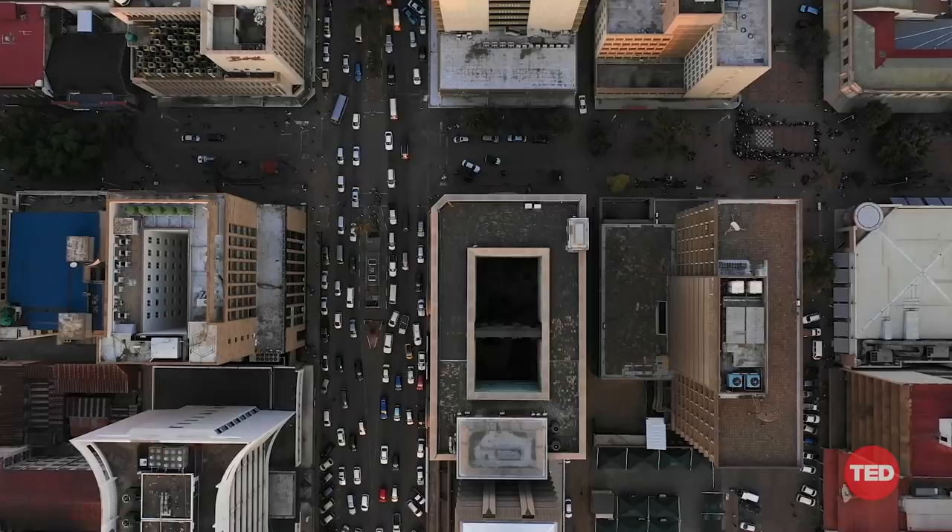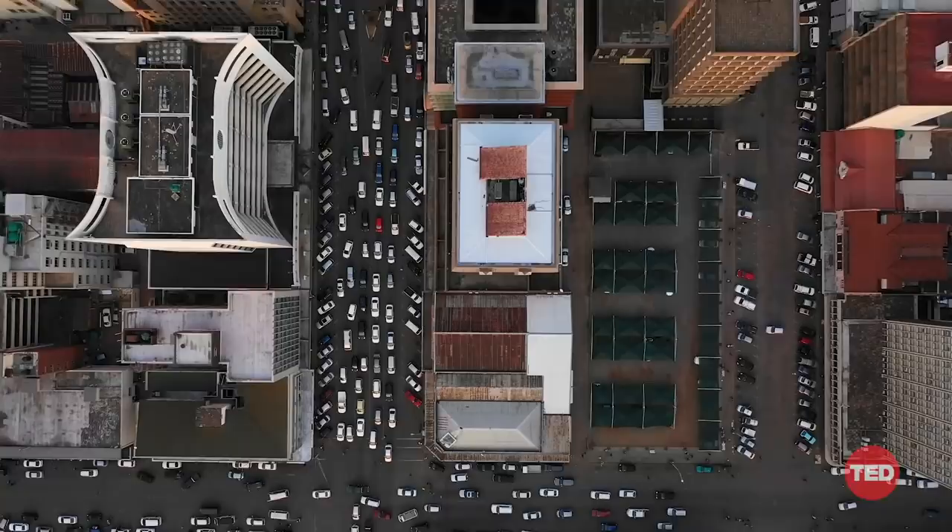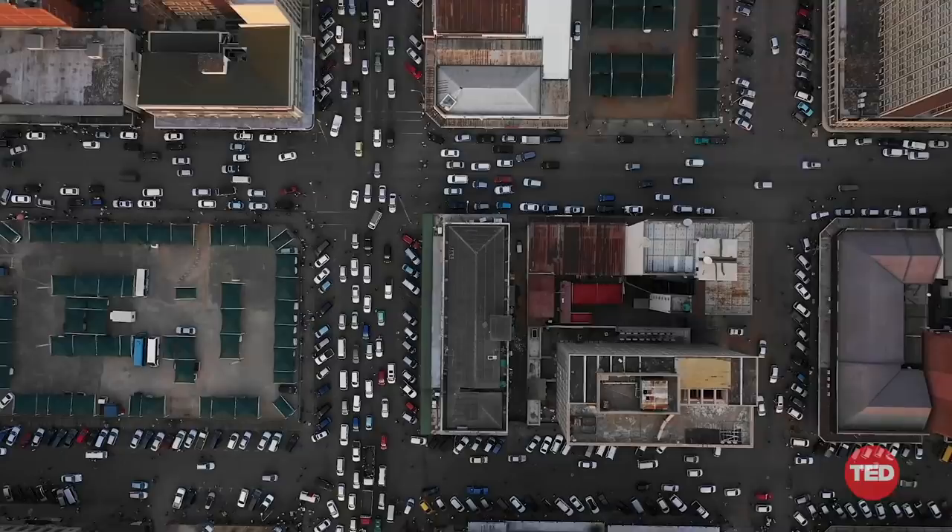High-resolution imagery turns maps into a living canvas on which we can instantly experience the rhythm and visual ethnography of a city, often from thousands of miles away.